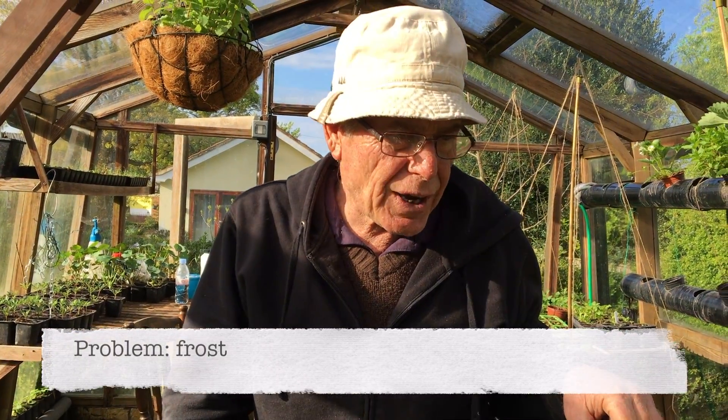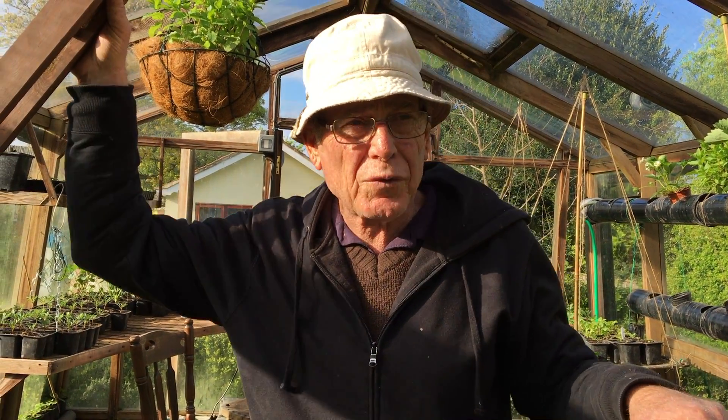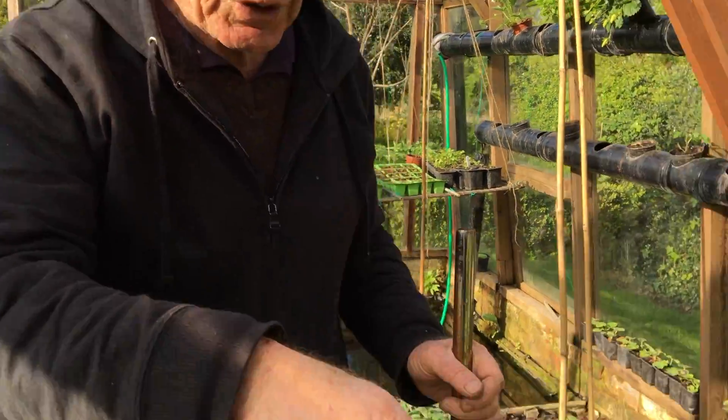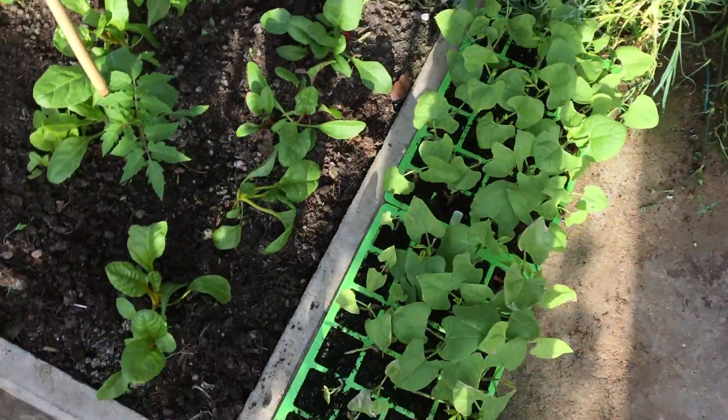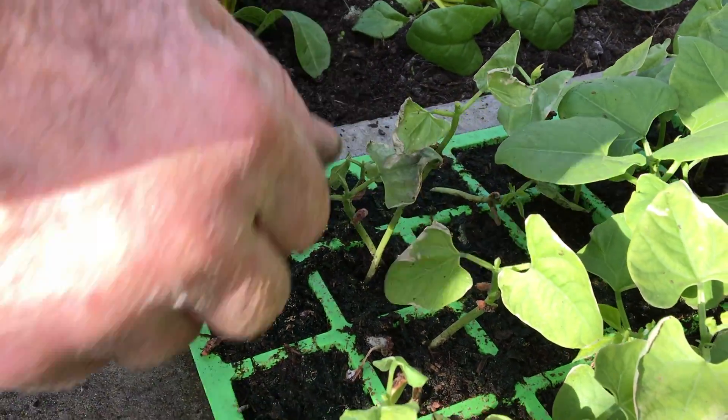The next problem you can get in the greenhouse is frost. It gets some protection because obviously it's covered, but you still get frost problems — like those beans there, for example. They've been caught by frost because they're too near the door and you've got some draft coming through.